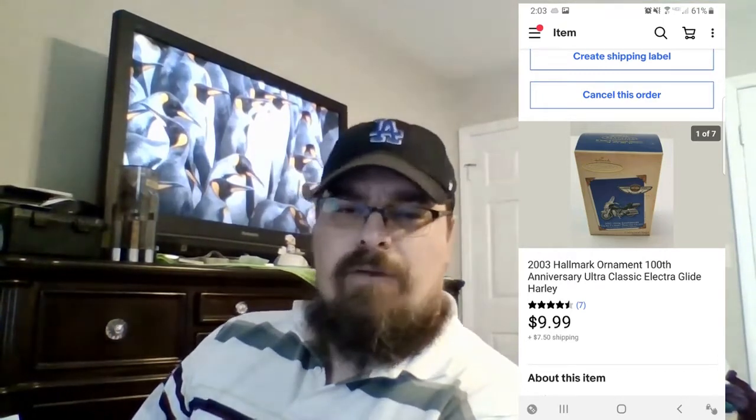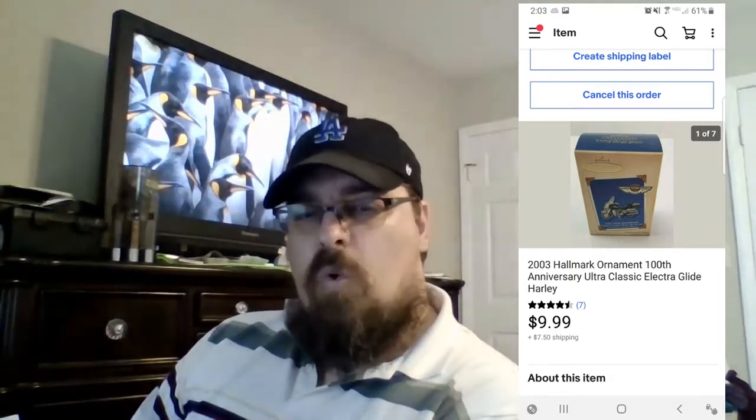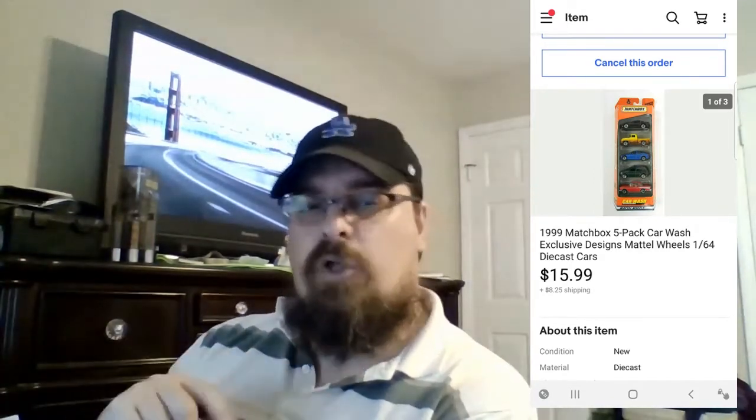Another sale out of that Harley-Davidson lot was this Hallmark ornament. Again, I paid about $23 for the big lot of Harley-Davidson stuff, and sold this new-in-the-box Harley-Davidson ornament for $9.99 plus shipping. I also got this in a big lot of Matchbox, Hot Wheels, and NASCAR new-in-the-package stuff from the beginning of last yard sale season. This one sold for $15.99 plus shipping.